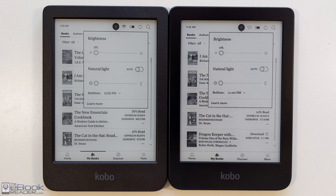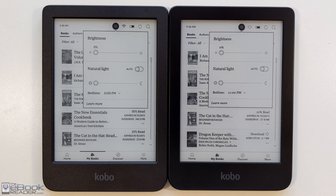Hey, how's it going everyone? I'm Nathan from the eBook Reader Blog. For this video I wanted to do a quick comparison of the Clara BW black and white with the new Carta 1300 screen.